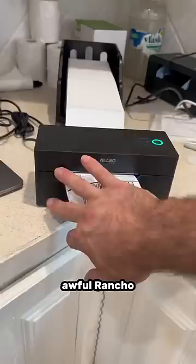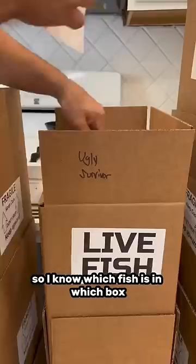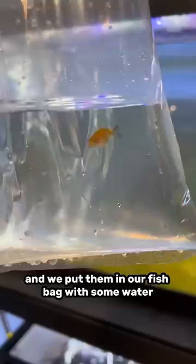Let's fulfill this order. After I printed out the label, I did write the name of that fish on the box so I know which fish is in which box. I put the label on the box and then we got our little Ugly Survivor and put him in our fish bag with some water.